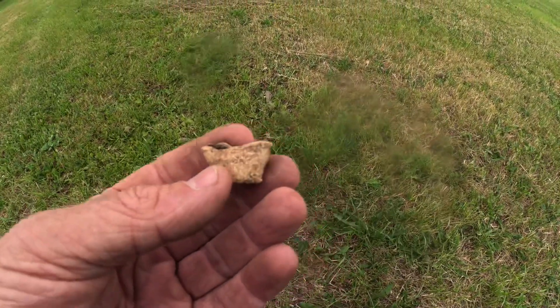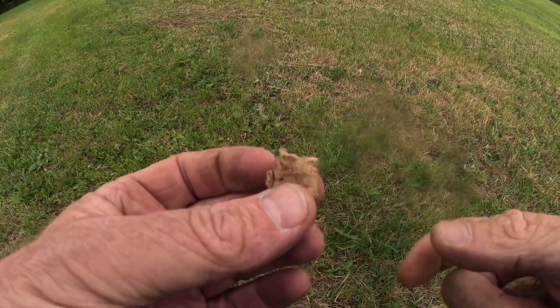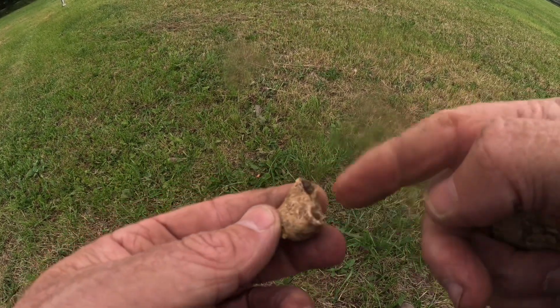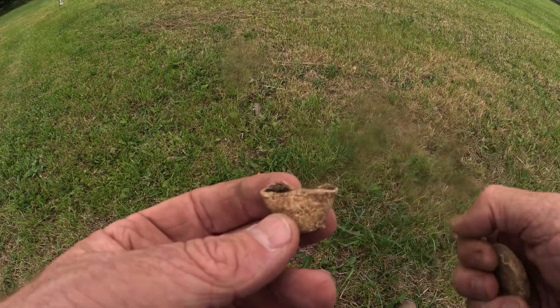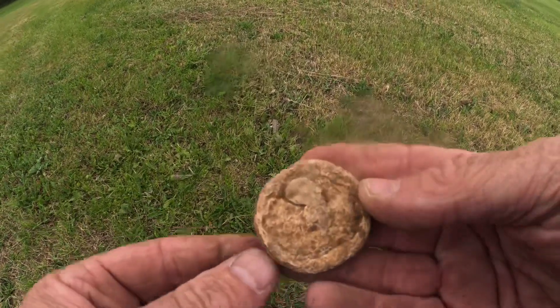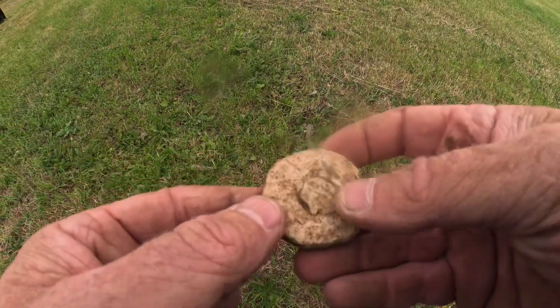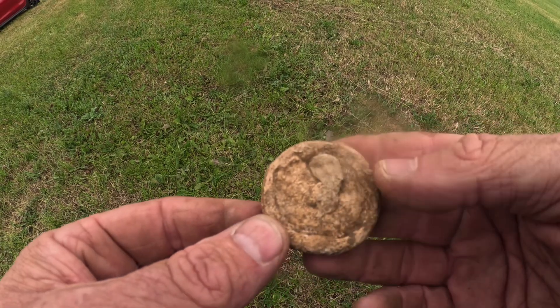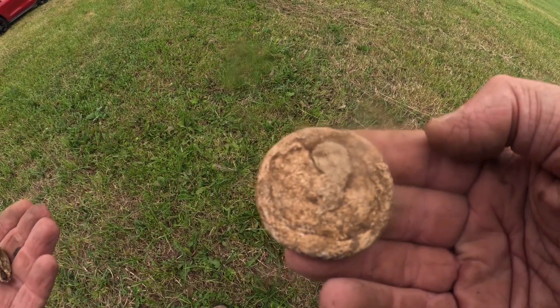We've had a few of these in the past — it's a gunpowder cap measure, a bit squished, but that's where you used to get the gunpowder in, measure it, put it in the cap, bang. And the next one is an old lead weight — this one's been filled, I don't know why that was done, but anyway.